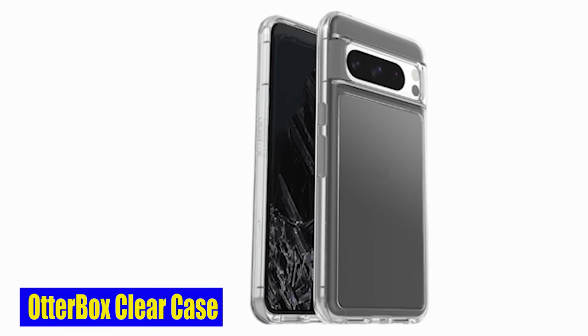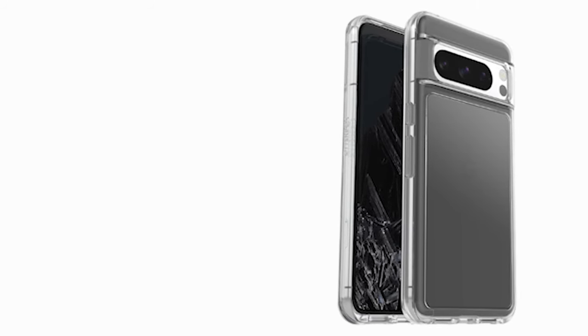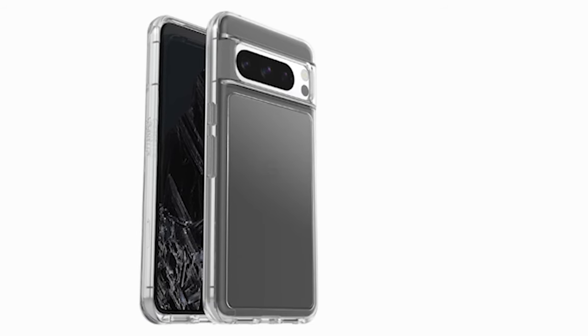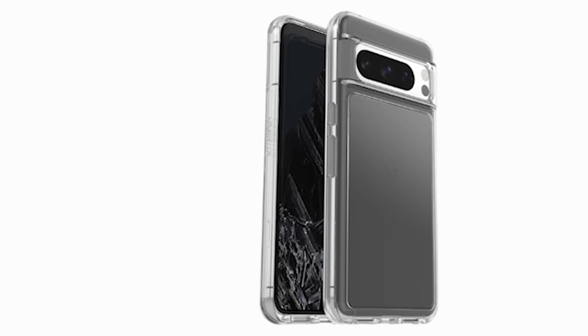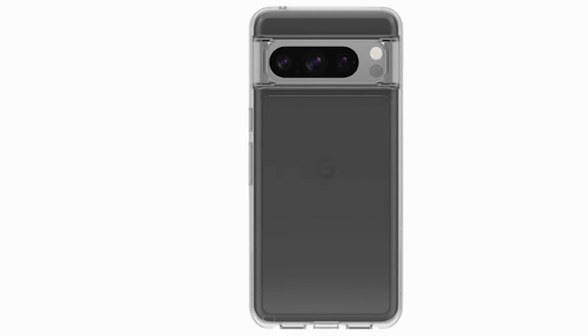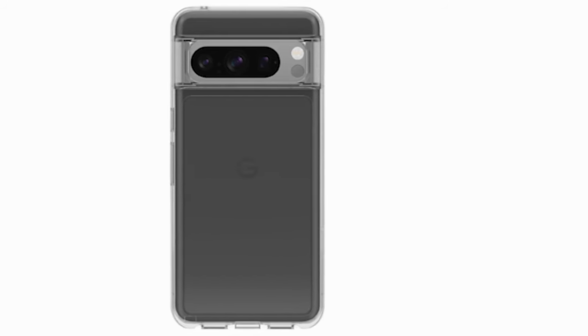Number 1: Otterbox Clear Case. When it comes to protection, the Otterbox case truly shines. Its rugged construction safeguards against drops, nicks, and bumps, providing solid protection against the day-to-day wear and tear of your busy lifestyle. The raised edges add an extra layer of shielding, protecting both your camera and screen from scratches and scuffs. Not only does this case offer excellent protection, but it also boasts a clear design that showcases the sleek beauty of your Google Pixel 8 Pro — no more hiding your device behind bulky, unattractive cases. With this transparent case, you can let its true design shine through.